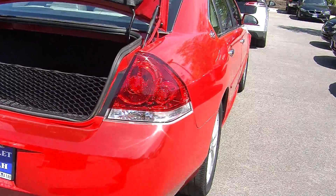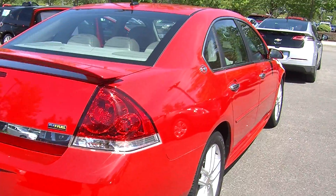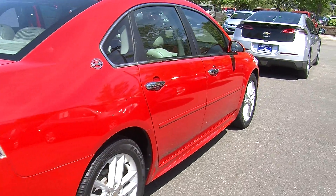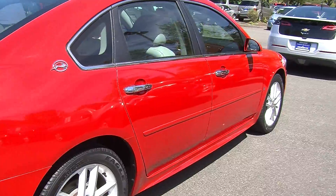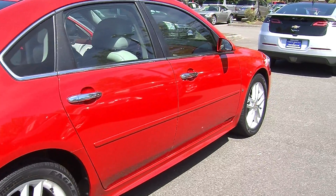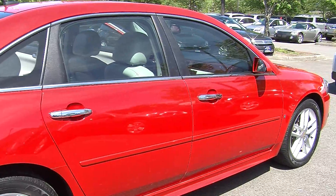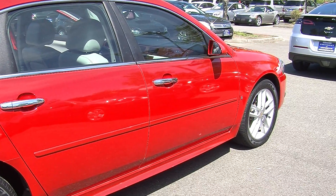All of our inventory here at Michael's goes through a thorough safety inspection. They are beautifully detailed so you can purchase with confidence. Give us a call today to set up a test drive with one of our professional sales representatives at 425-427-0101. Thank you for clicking on our virtual tour.